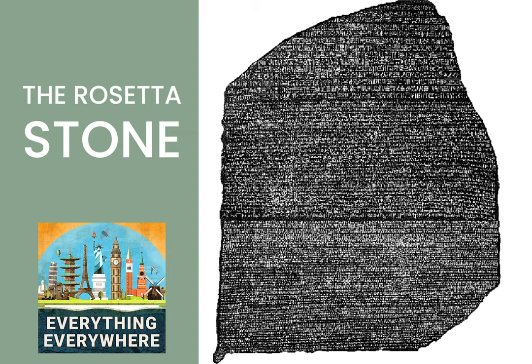As for the stone itself, it's still in London. The Egyptians have asked for it back to put on display at their brand new Grand Egyptian Museum, which is opening up in Giza in 2021. So far, the British have refused to return the stone, and many other artifacts taken from many other countries, under the international law doctrine of finders keepers, losers weepers.